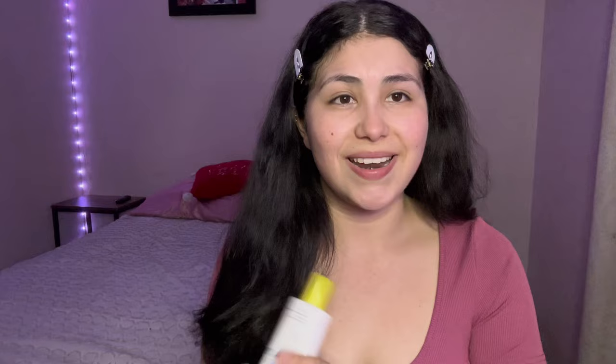We're gonna get started with the base. On sunny days I do use sunscreen — I use the Supergoop sunscreen and it leaves my face so smooth — but since it's not sunny and I'm doing this at night, we're gonna skip this today. We're gonna start with the primer.